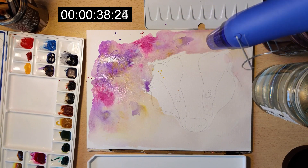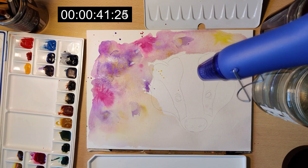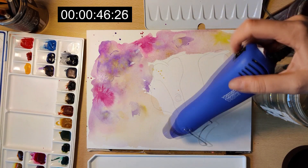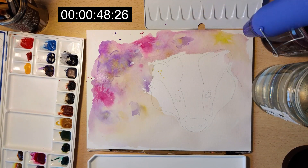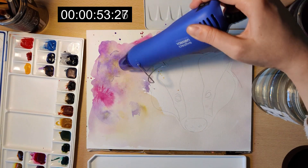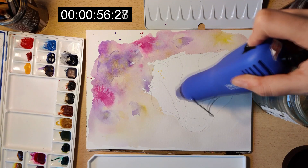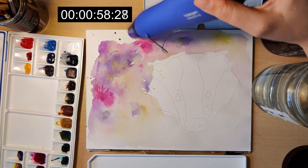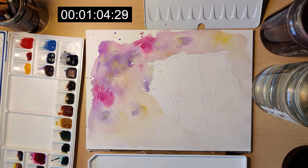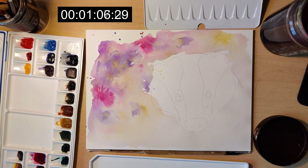I wanted to save a lot of time on the background because a background is easily done in a loose style, so I just threw some colors down and made sure to incorporate Core watercolors with my Rembrandt watercolors. The Core watercolors will actually push the Rembrandt colors away, giving you a nice vibrant-looking background instead of just getting muddy and layering on top of each other. The purple was Rembrandt and the other colors — purple and yellow — were Core watercolors.